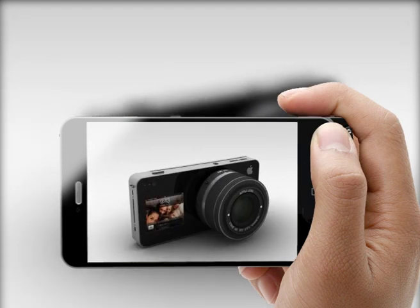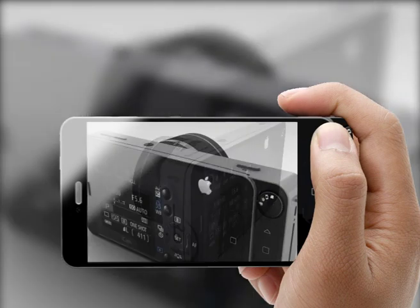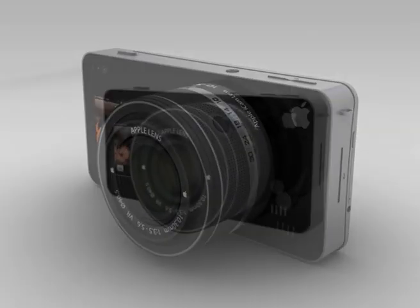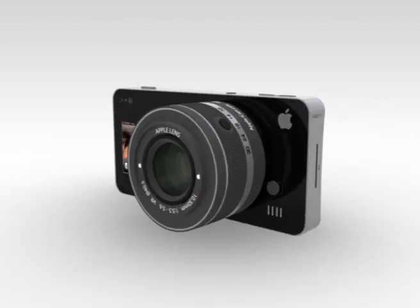Thanks to its motion sensor, you can also program it to catch movement. All this in full HD at 60fps on a 10.1 megapixel sensor. iCam — photography becomes smart.